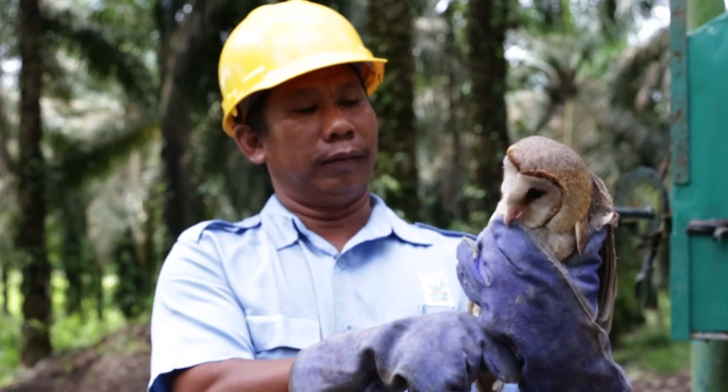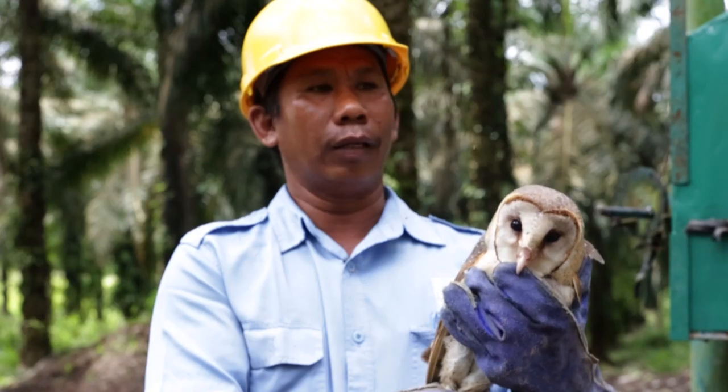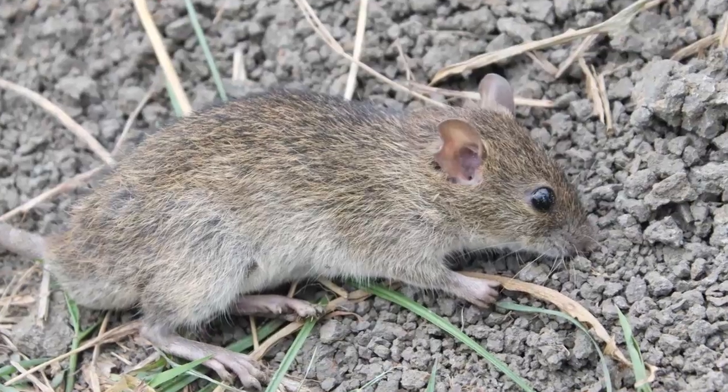This is a tree called Tito Alba, which has been growing for three years. It is used for Pembasmian Hama Atikus (rat pest eradication).